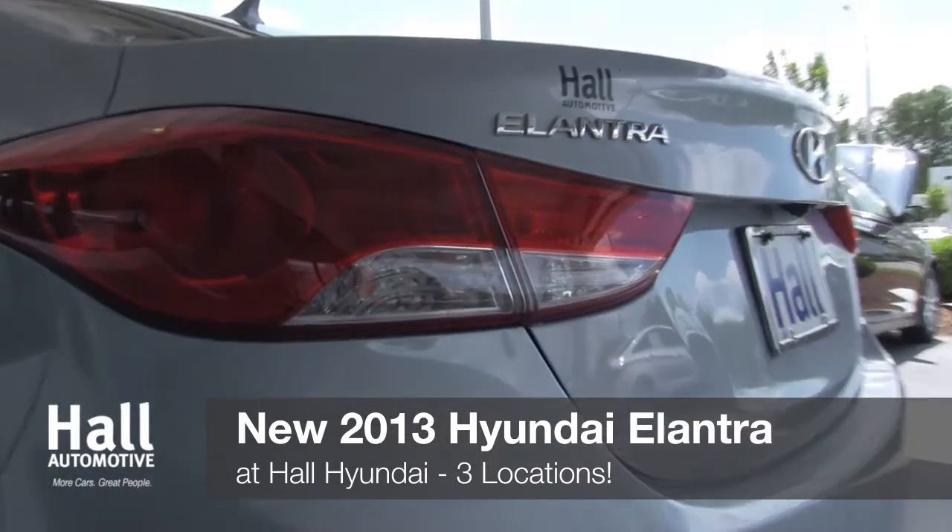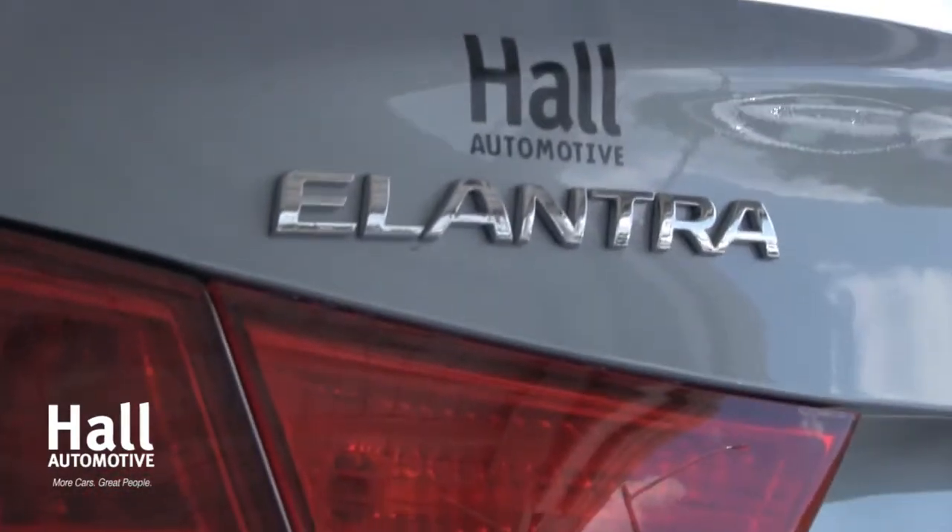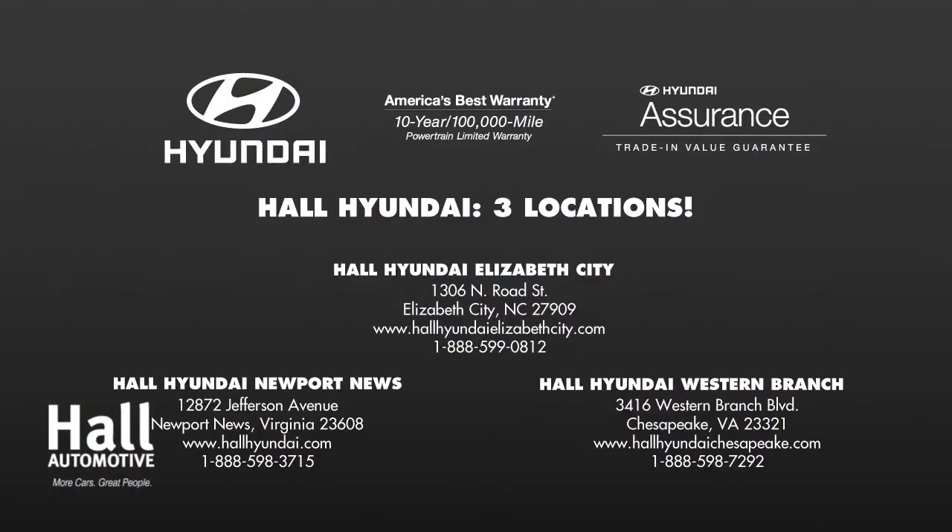Come see the new 2013 Hyundai Elantra at Hall Hyundai. We'll see you next time.